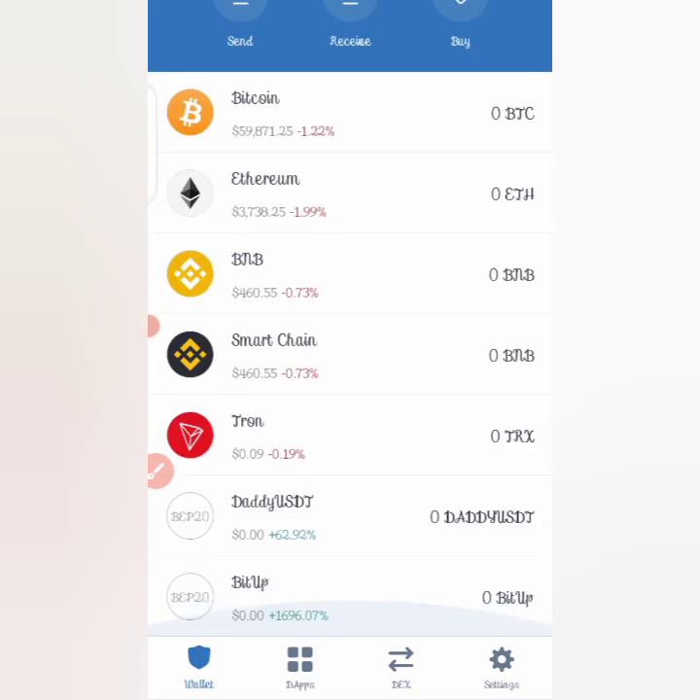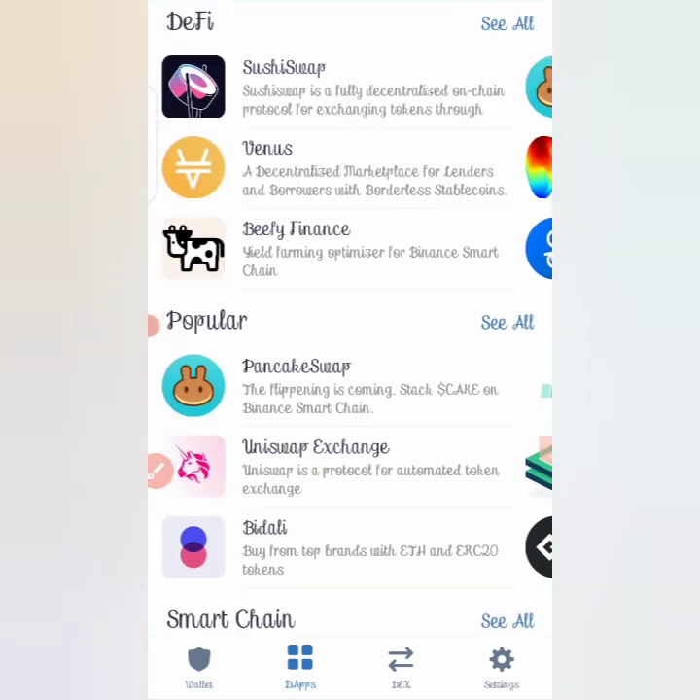You can see the token listed there now. If you want to buy, go to the tabs section, click on PancakeSwap, and swap from BNB to the Bit Up token. That's all there is to buying this token.